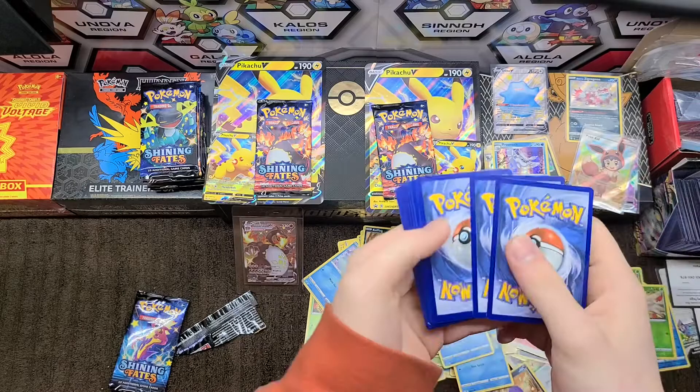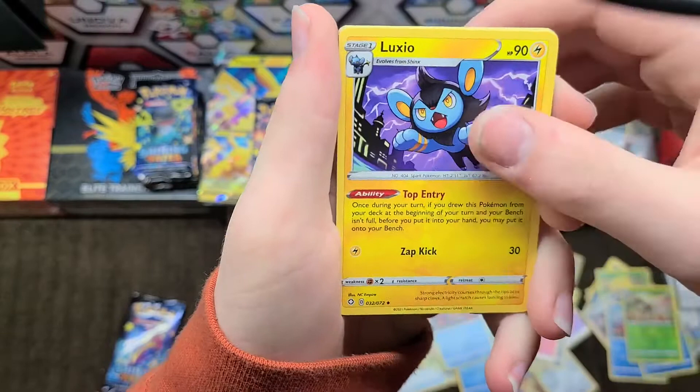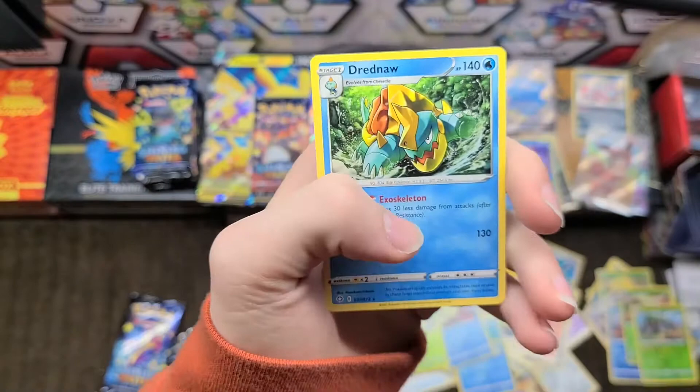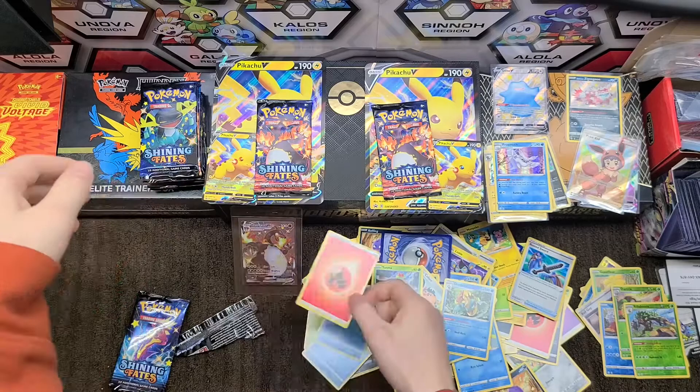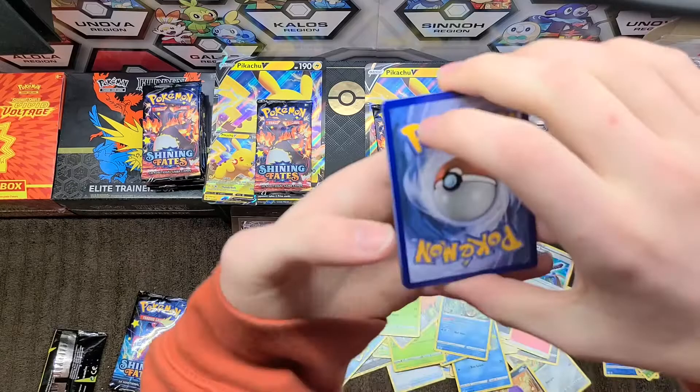Wow, a Charizard — some good luck there! We have fire energy and then a gym trainer, Luxio, Tropius, Bleasel, Grookey, Qwilfish, Snom, Yanma, a Rillaboom, and a Dreadnaw. So far our odds have not been too good for the regular shinies — maybe I'm just pulling all the duds.